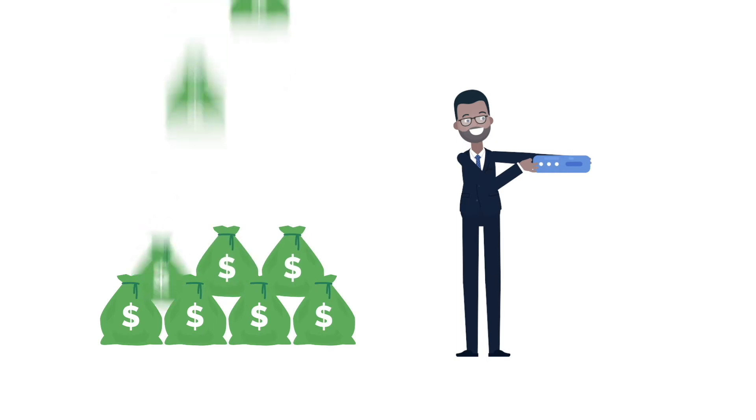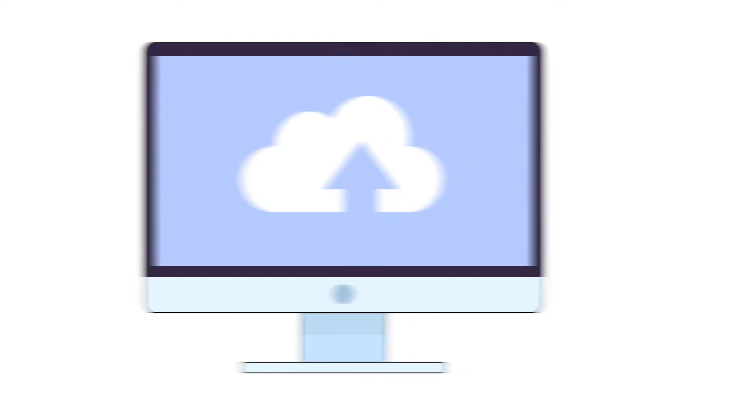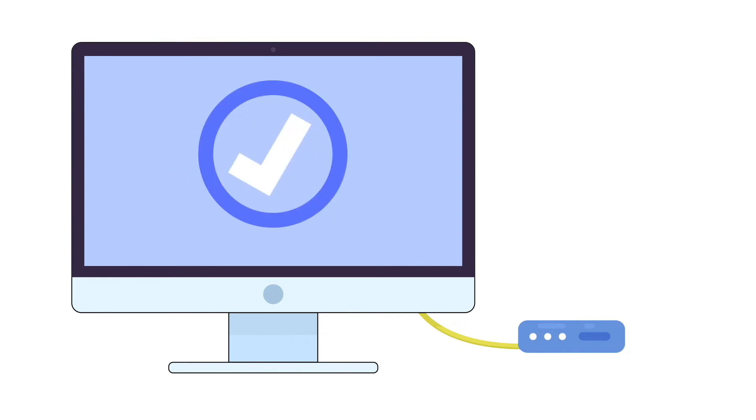It can be more cost-effective than other techniques because it requires less physical equipment to get offices up and running. Now, to get online, the branch offices only need to plug in their SD-WAN forwarder and let it sync to the configuration of the main office.